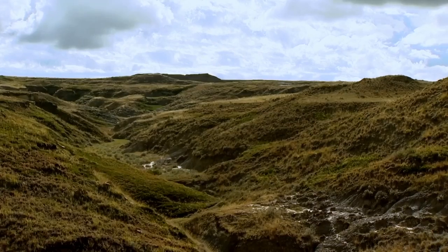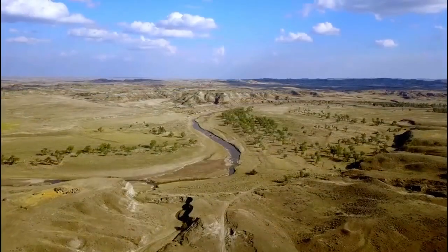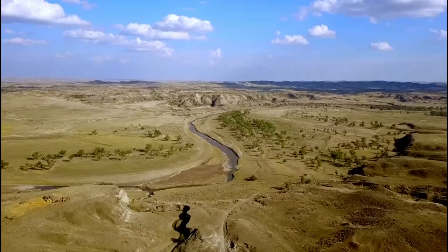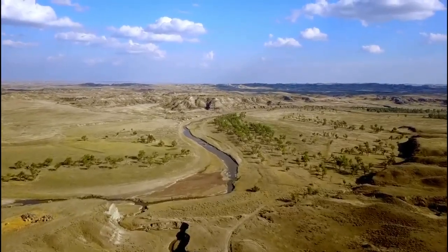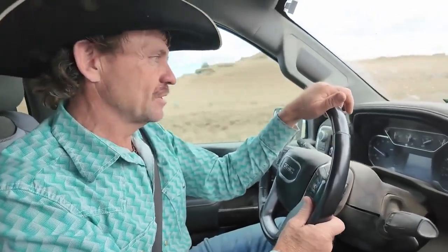The Hell Creek Formation near Jordan was once close to the ocean and stretches into parts of the Dakotas and Wyoming. All the Hell Creek Formation, which is a world-famous fossil-bearing layer from the end of the dinosaur times — the last dinosaurs on Earth — are found in this formation.